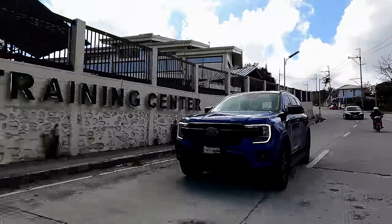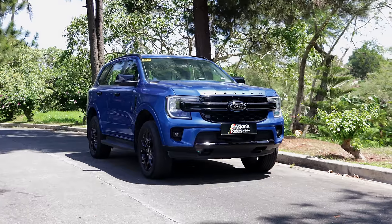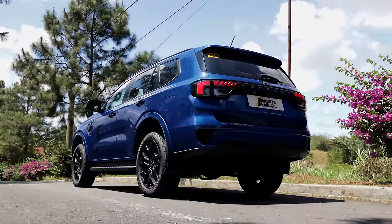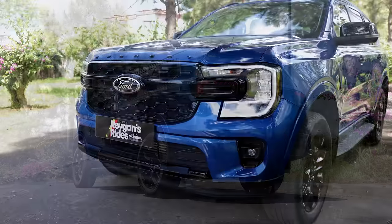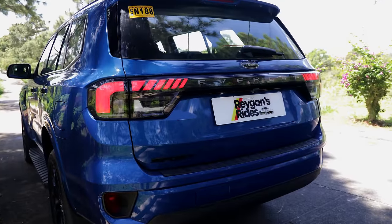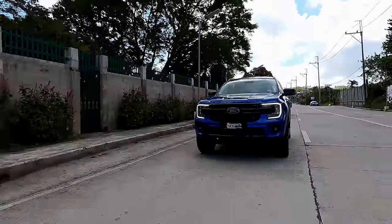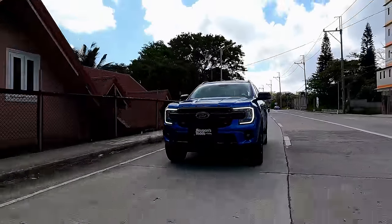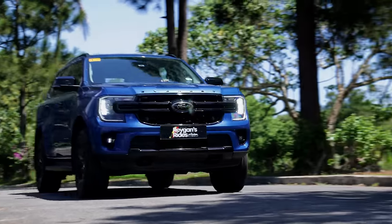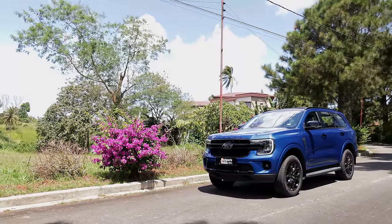Did the Everest Sport live up to my expectations as the best 4x2 Everest in the country? In a nutshell, yes, it did. Since I drive most of the time, I don't really care much for the panoramic sunroof — it's not a deal-breaker for me. I also love the exclusive blue-and-black color combo of the Sport trim since it's eye-catching without being too tacky. At the end of the day, the Everest Sport delivered everything I need and nothing I don't. The feature set is in perfect balance with the asking price, making the Ford Everest Sport my top pick amongst the 4x2 trims of the local Ford Everest lineup.